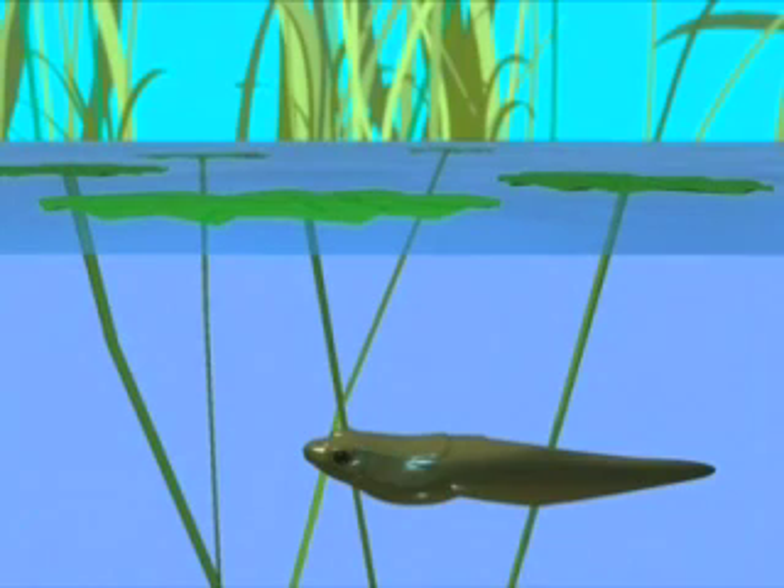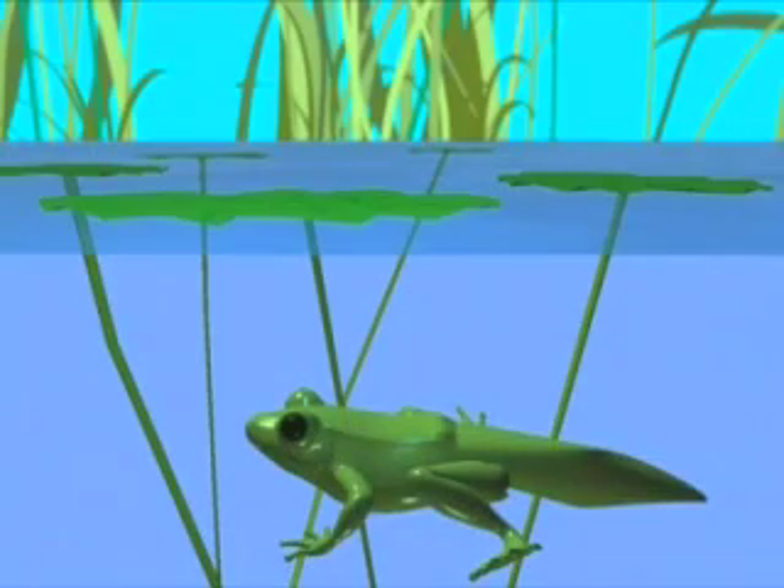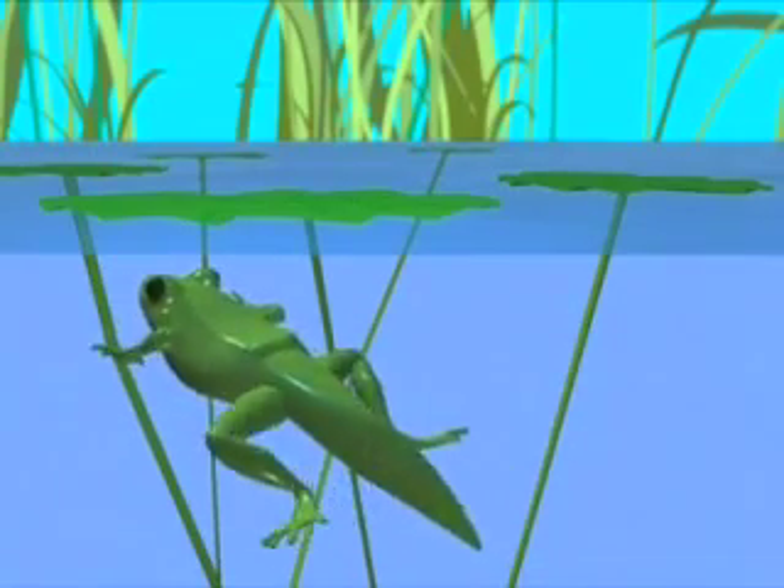As the tadpole grows, hind legs appear. Inside the tadpole's body, lungs begin to develop. The hind legs grow and front legs appear.